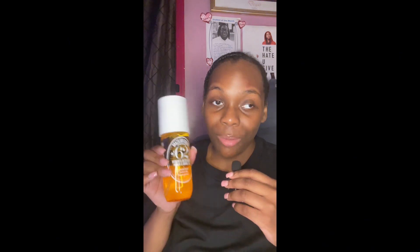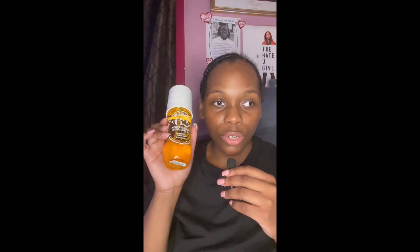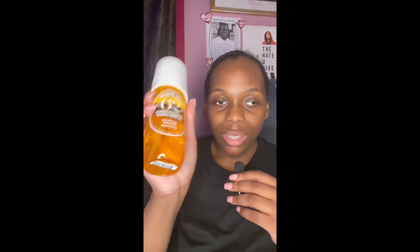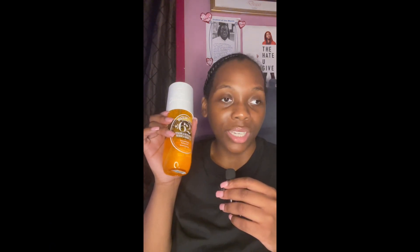My first Sol de Janeiro body mist favorite was 68, but lately I've been loving 62, and I've been pairing it with other pistachio-scented body care. It smells so good. It's a little light, but it's really good as a hair mist — I spray just a little on my ends, not my scalp, and it helps boost your overall scent profile. The big bottle is about $38, but I recommend getting the smaller size first to see how you like it.